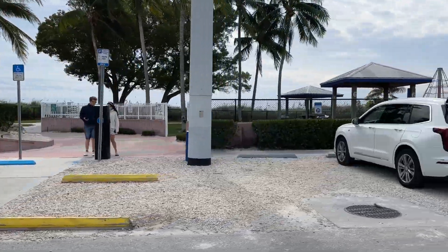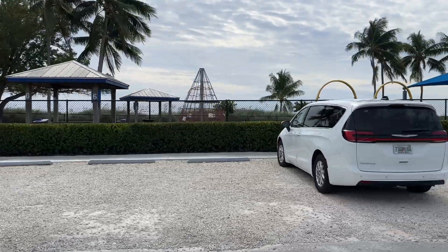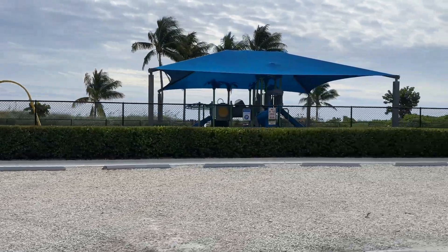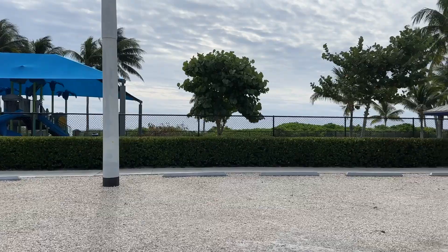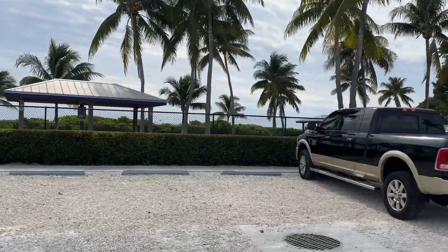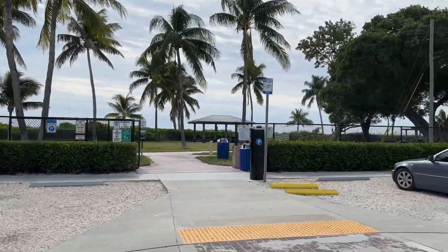The houses out here are mostly canal front. Some of them are on the open water. The ones I'm looking at today are canal front. The canal front homes on the low end will sell anywhere from a million to a million five, up to about 2.5 million. The open water houses will go well into the three million dollar plus range.